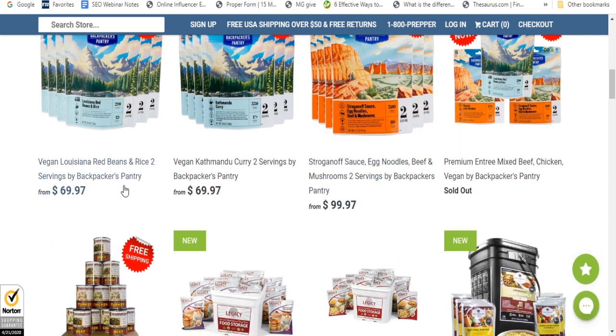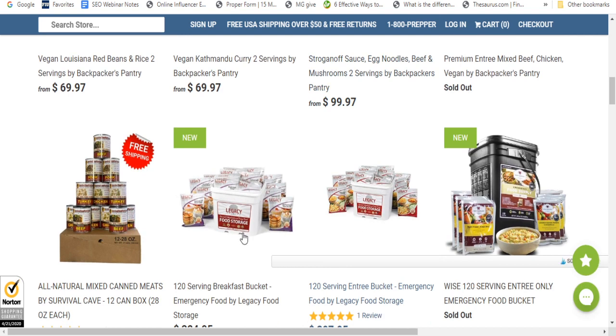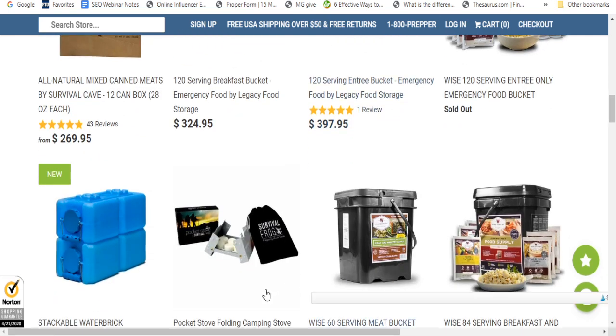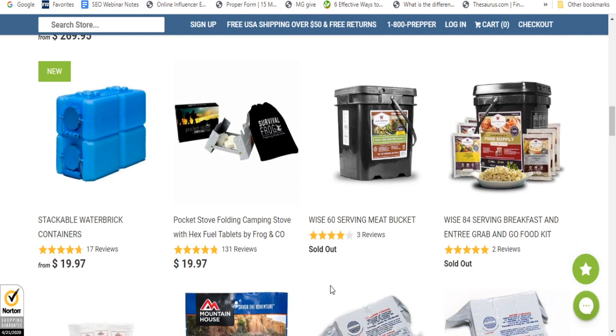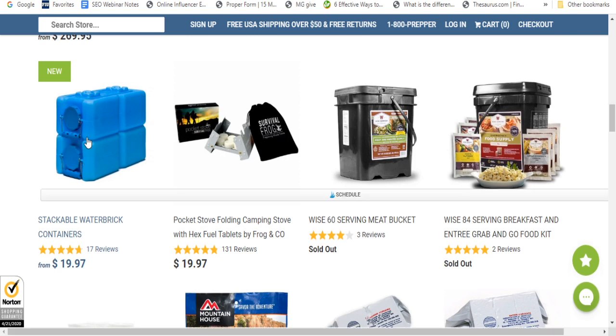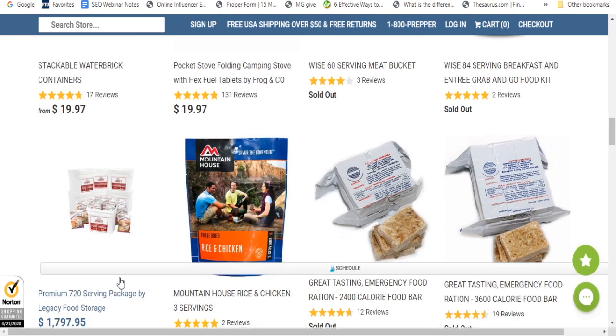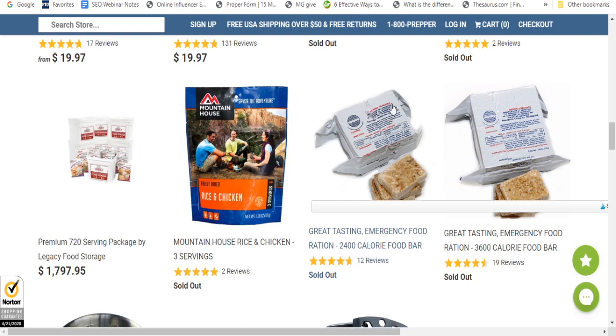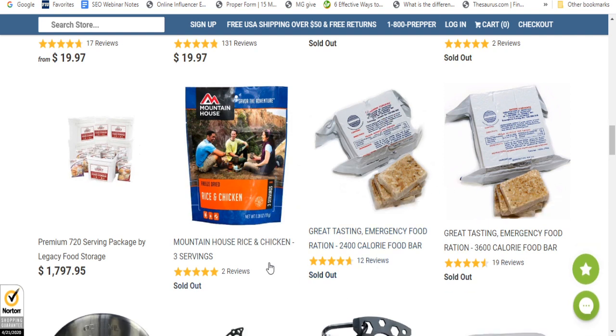There are two servings here. They've got stroganoff sauce, egg noodles, beef and mushrooms — some of these sound really good. They have a 120-serving breakfast bucket for emergency food, and also all canned meat. Here are stackable water brick containers — you can put pretty much anything in those and they stack like Legos. Emergency food rations are on back order where it says sold out without the 'Ship Now' sticker.